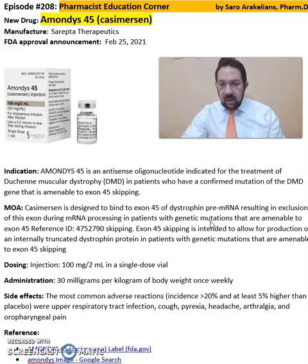It comes in an injection format of 100 mg per 2 ml. The dose recommendation is 30 mg per kg of body weight once weekly.